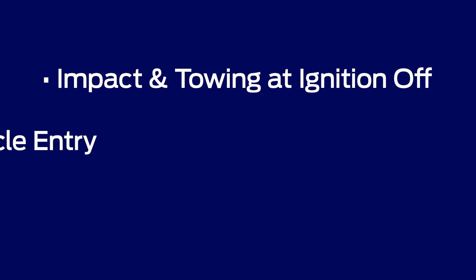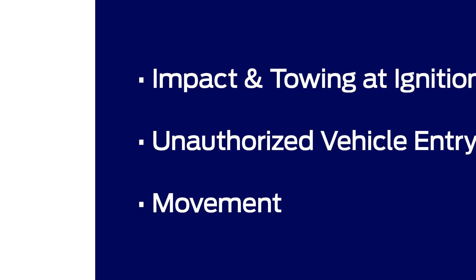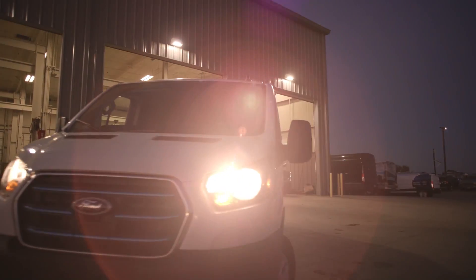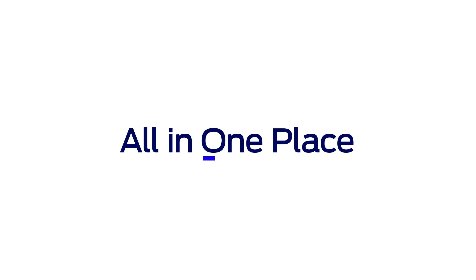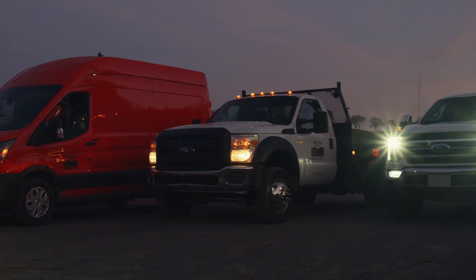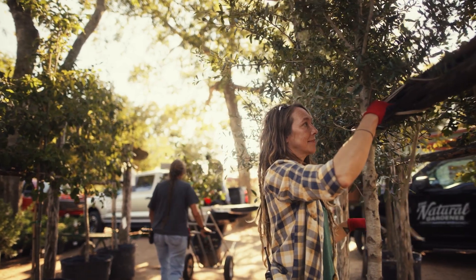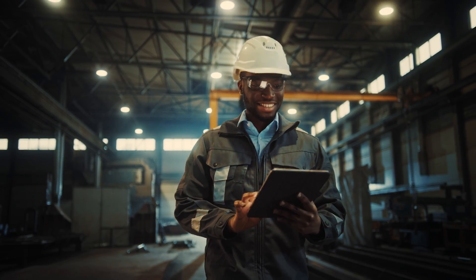Vehicle Security is a collection of security alerts. This includes impact and towing at ignition off, unauthorized vehicle entry, and movement, which can all be configured remotely. And the Fleet Start Inhibit feature allows you to schedule a specific time frame in which your fleet vehicles cannot be started to help prevent misuse. With so many reasons to choose Ford Pro and everything in one place, there's no reason to look anywhere else. Choose the people you trust to deliver the solutions you need and help your business thrive. Contact us to learn more about the full suite of software Ford Pro Intelligence offers.